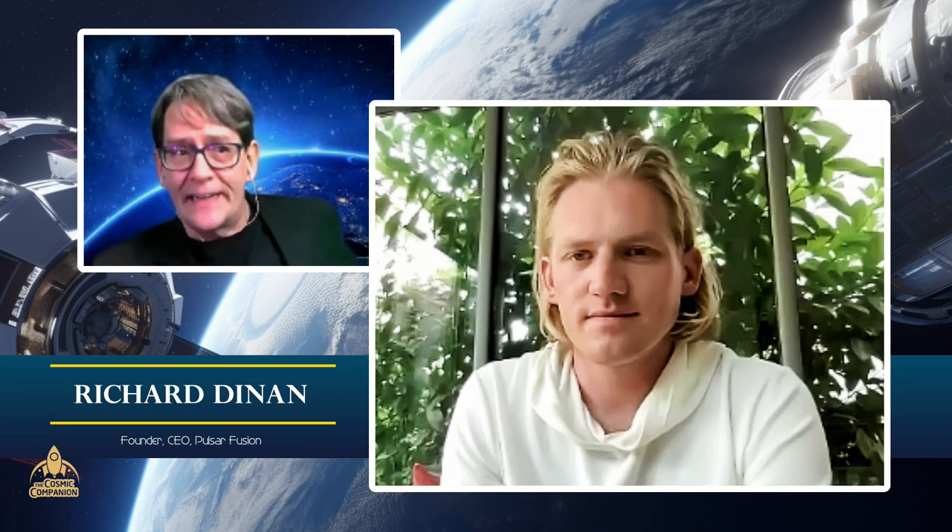This week on The Cosmic Companion, we are happy to be joined by Richard Dinan. He is founder and CEO of Pulsar Fusion, and he's looking at offering the human race a neat new way of getting around our solar system and maybe beyond. Welcome to the show, Richard. Thank you very much. Pleasure to have you here. So can you give us just a brief look at what is Pulsar Fusion, and what is it that you folks are hoping to do?